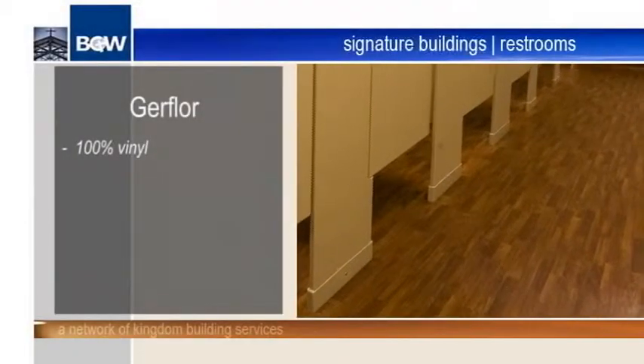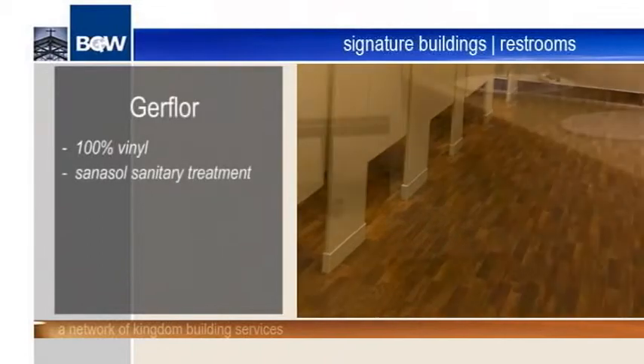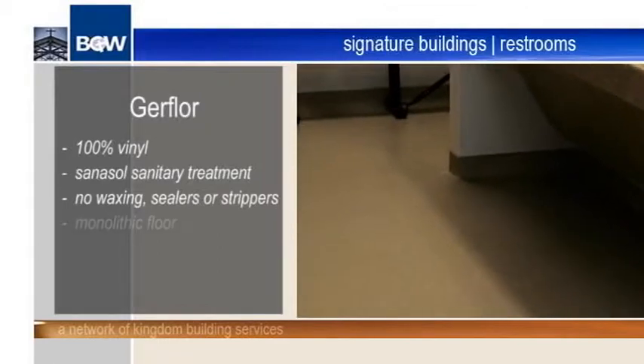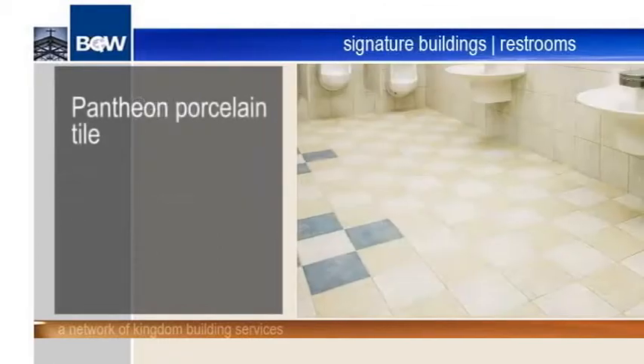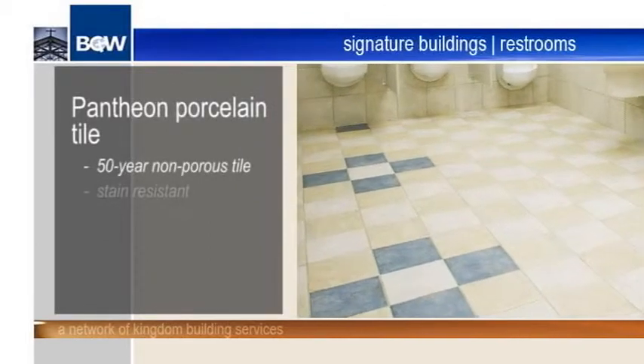The GER flooring is 100% sheet vinyl covered with a Sanisol sanitary treatment that requires no waxing, sealers or strippers, and is laid in a monolithic floor to prevent moisture leaks. Pantheon's flooring is a 50-year non-porous porcelain tile that is stain resistant,